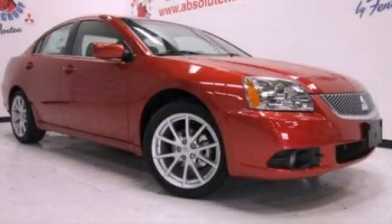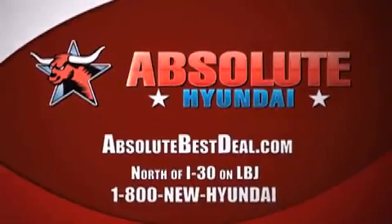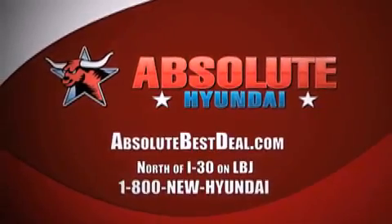Call or visit us right now and arrange your test drive today. New Hyundais come with America's best 10-year, 100,000-mile warranty. Absolute Hyundai, north of I-30 on LBJ in Mesquite.